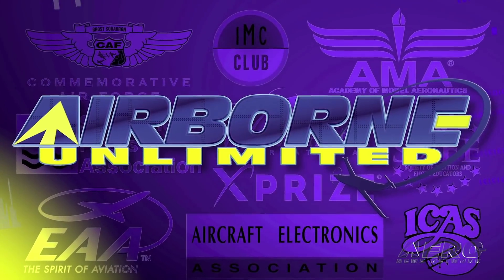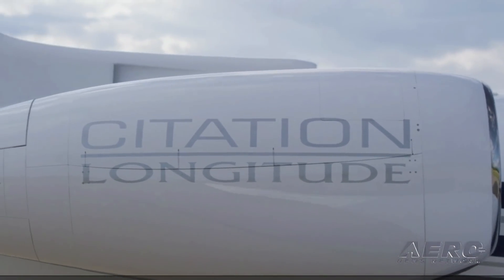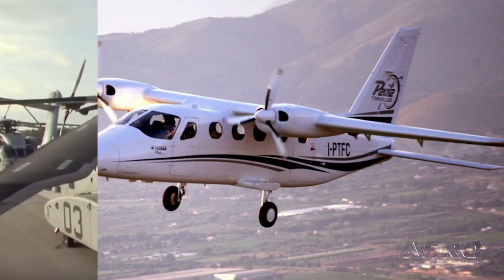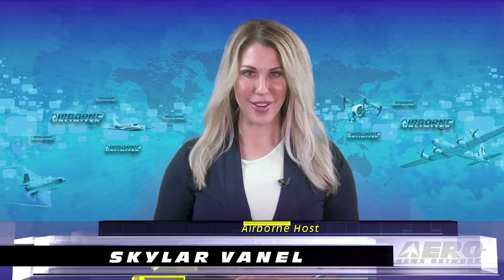Coming up on today's episode of Airborne Unlimited: the Cessna Citation Longitude achieves provisional type certification, the European Aviation Safety Agency certifies the Technam Traveler, and the King Stallion helicopter has further delays. Welcome to your December 26th edition of Airborne Unlimited. I'm your host, Skylar Vanell.